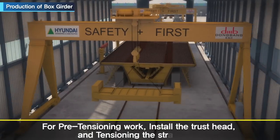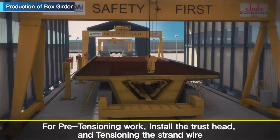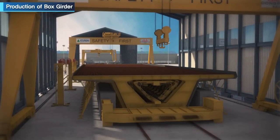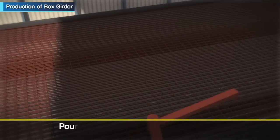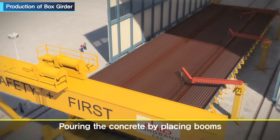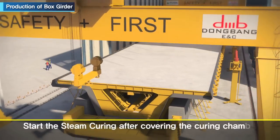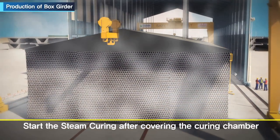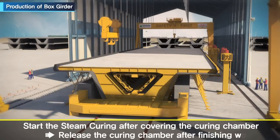For the pre-tensioning work, the thrust head is installed and the strand wires are tensioned. Concrete is then poured by the placing boom. After finishing the pour, steam curing begins with the curing chamber placed over, and is released after completion.